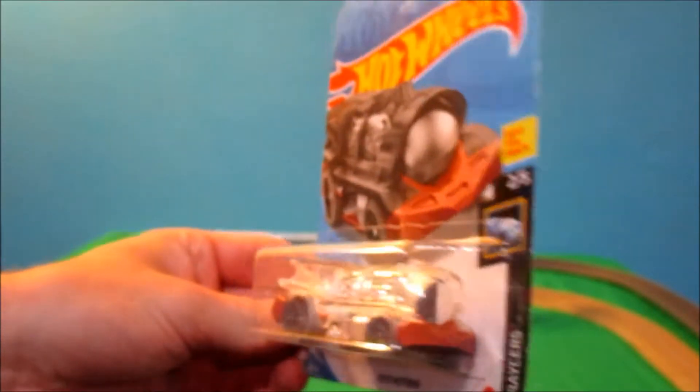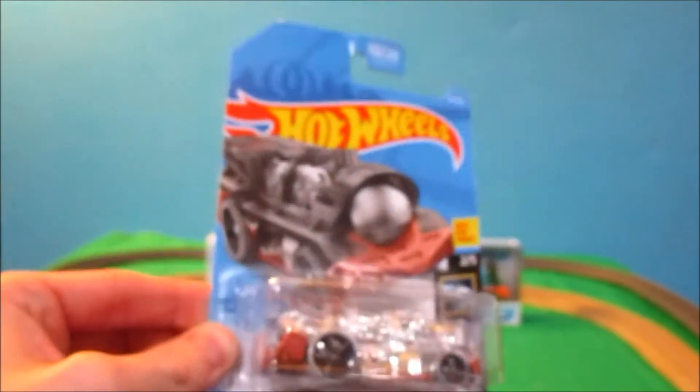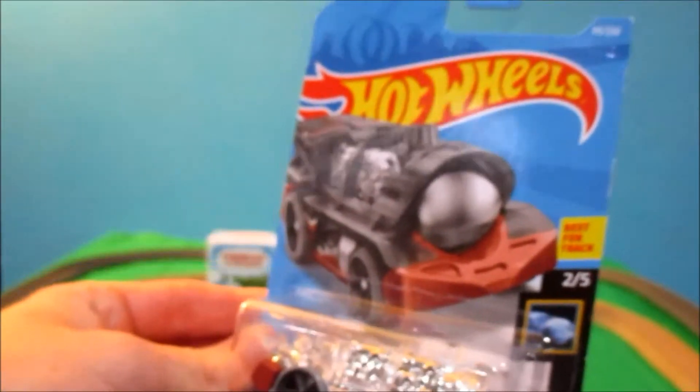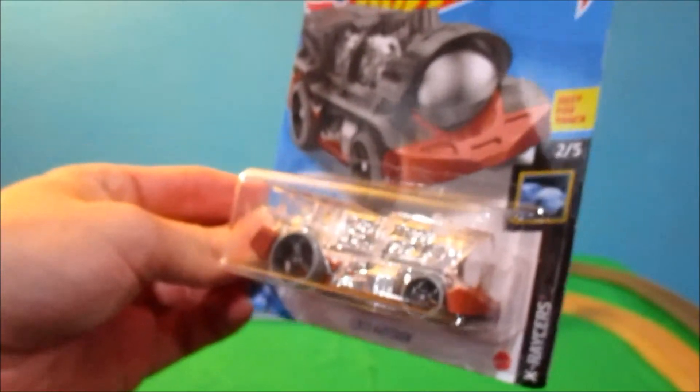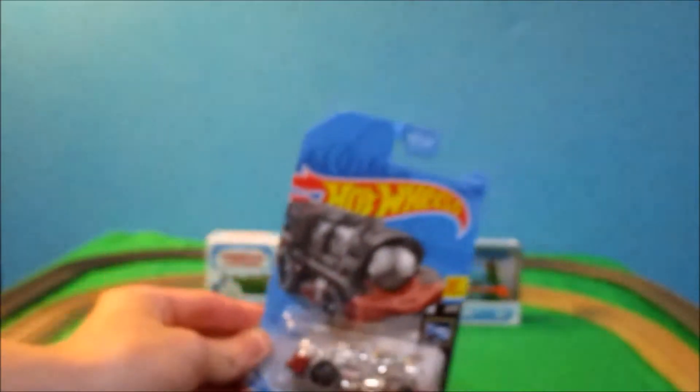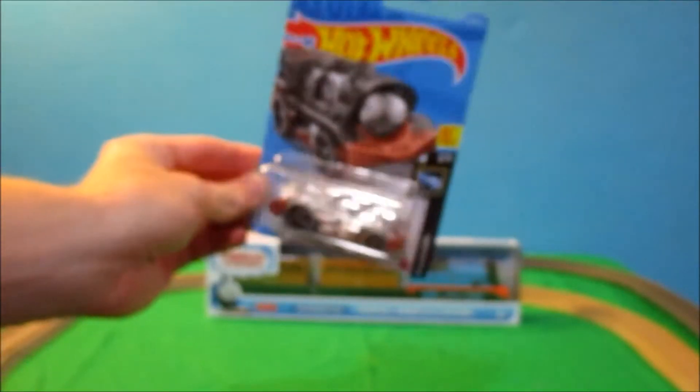It's a Hot Wheels Locomotorin. It has a clear body, and this is the second version they've released. The original Locomotorin was painted up like Thomas the Tank Engine, and this was where his face would be. There's also a red version out already.